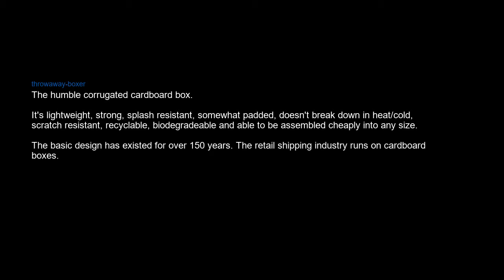The humble corrugated cardboard box — it's lightweight, strong, splash-resistant, somewhat padded, doesn't break down in heat or cold, scratch-resistant, recyclable, biodegradable, and able to be assembled cheaply into any size. The basic design has existed for over 150 years. The retail shipping industry runs on cardboard boxes, and their factories are way more interesting than the slide factory or the toy factory.